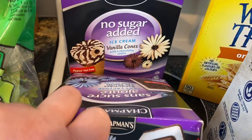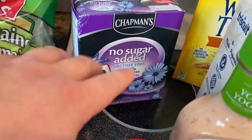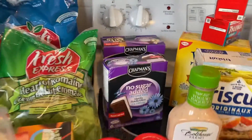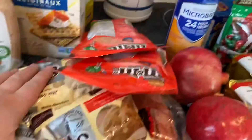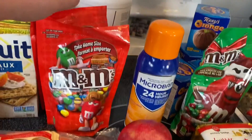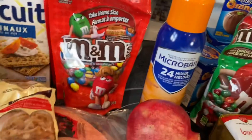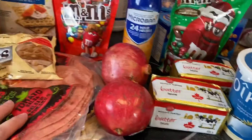I got some ice cream sandwiches and ice cream cones — no sugar added. I don't need the lactose-free, obviously, because of the cheese. I like the no-sugar-added kind. Got some white chocolate chips just for general baking. Some M&Ms to take to work on my night shifts. A couple different things of tortillas — some tomato and some regular for different wraps.